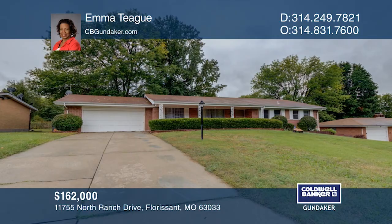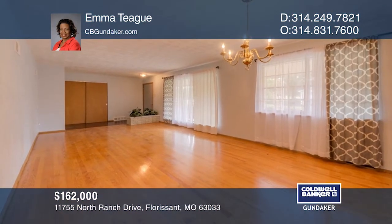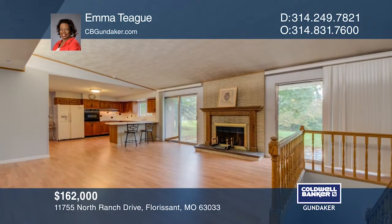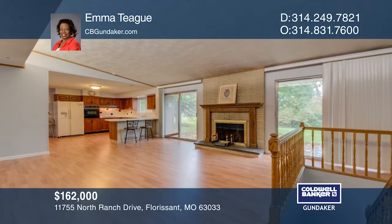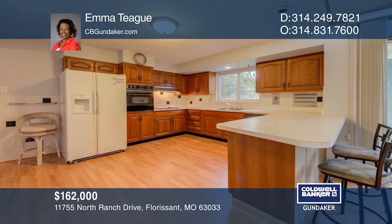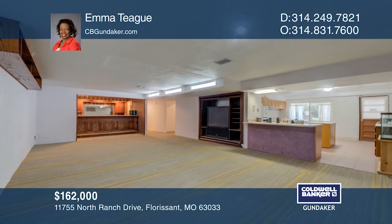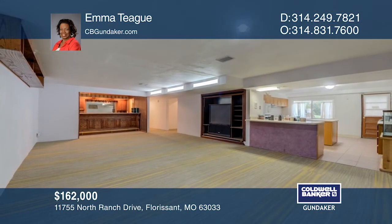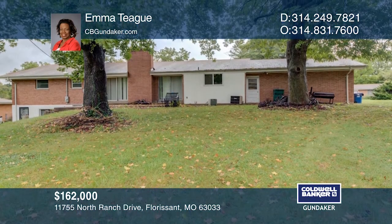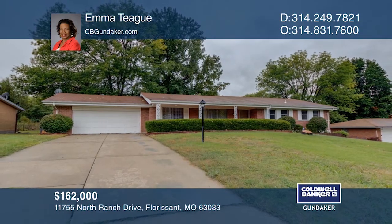This spacious brick ranch has over 3,500 square feet of living space on an almost one-half acre lot. The master bedroom boasts two baths, a shower, and a jacuzzi spa area. The home offers two kitchens — one on the main floor and one on the lower level. Two fireplaces and three baths are on the main floor. One full bath is in the basement with two bedrooms, one kitchen, a living room, and a recreation area. Call Emma Teague to learn more.